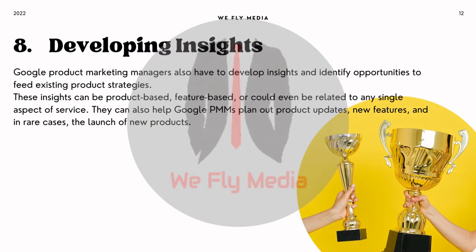8. Developing insights. Google product marketing managers also have to develop insights and identify opportunities to feed existing product strategies. These insights can be product-based, feature-based, or could even be related to any single aspect of service. They can also help Google PMMs plan out product updates, new features, and in rare cases, the launch of new products.